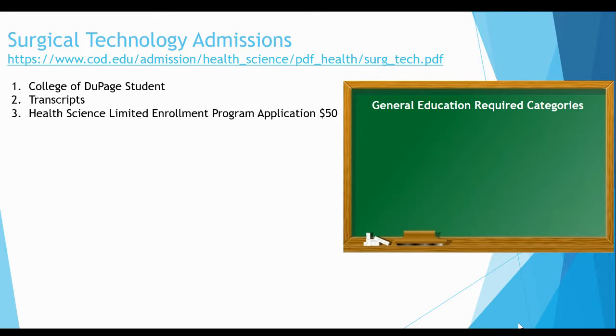Complete the non-refundable $50 online Health Sciences limited enrollment program application. Make sure you select the correct term — once it is selected and the application submitted, you may not change the term or program. There are step-by-step instructions on how to complete this application found in the program admissions packet. Complete the COD residency verification form and provide two proofs of residency to the Office of Student Registration Services before the program application deadline date. Refer to the admissions packet for instructions — it's important that this gets handed in on time.